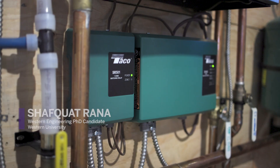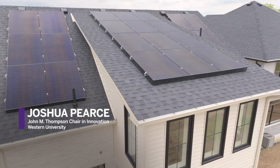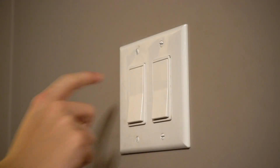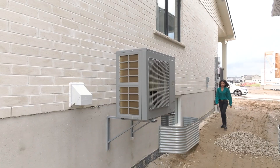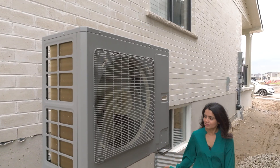Here we are in a very cool experimental setup where we are trying to make the house net zero. This project uses solar energy generated on the roof. That electricity can be used in the home for any electric load, but it can also be pushed into a heat pump that converts the electricity into heat, and it does it with 300% efficiency.